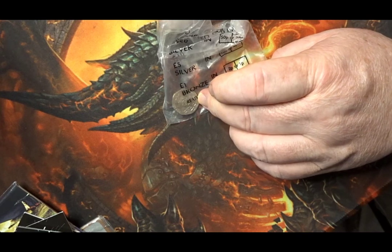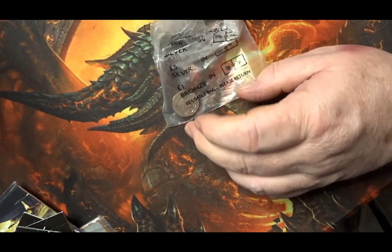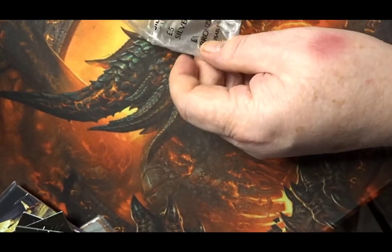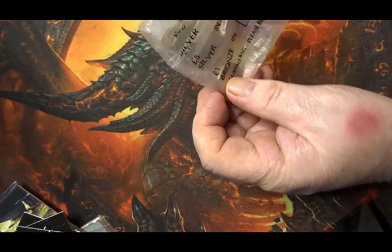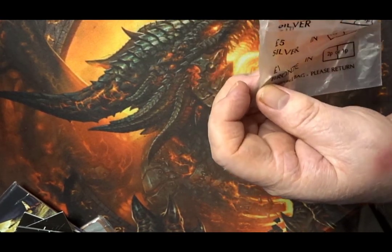When I originally bought it I thought it was a St. Helena coin — a bit of a mistake, but a good mistake in the sense that I don't think I've got the 2008 coin in my date run.